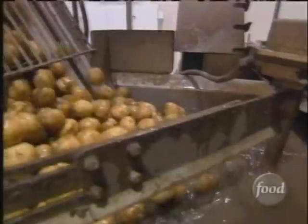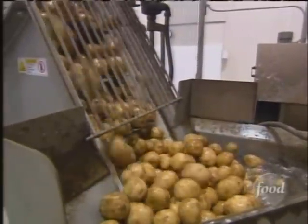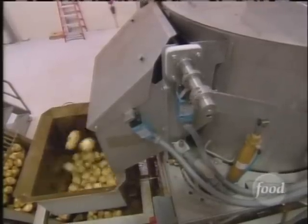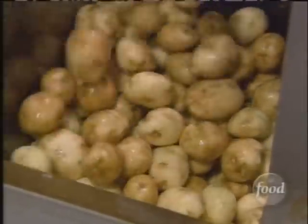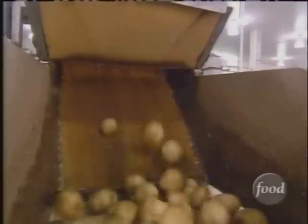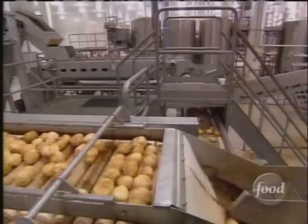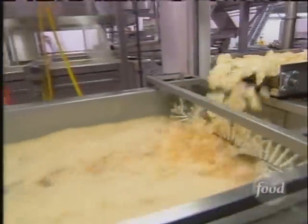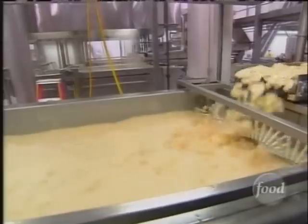Next, potatoes make their way to a holding tank via a water transport system, and then pass into a polisher where the spuds are skinned and sent to meet their destiny. They're on these conveyors, shooting straight through — boom — right into the slicer, and fills right into our oil. A mixer then circulates the chips in canola oil for nearly 12 minutes.